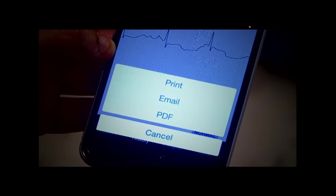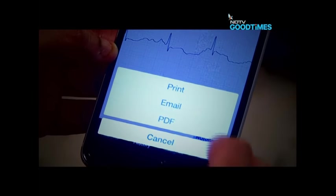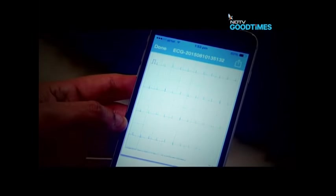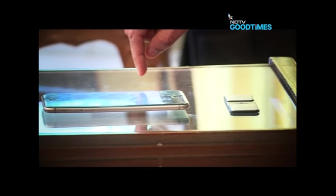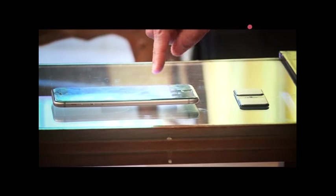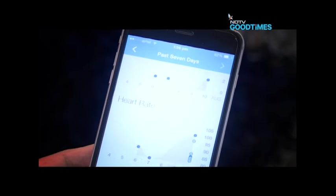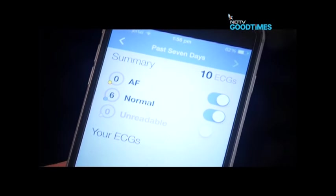Once this is recorded on the mobile, you can save it, or you can send an email to your doctor, or you can take a printout. All possibilities are there in this particular device. So as long as you hold the device near the microphone, it works. This means that you can use the same device with the AliveCor Heart Monitor with multiple phones and tablet devices if you want.